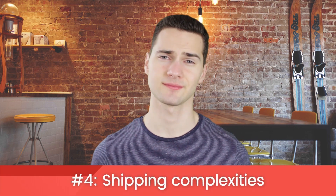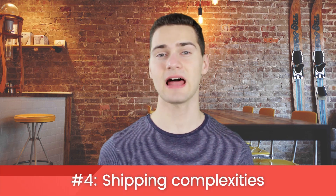Shipping complexities. If you're selling products from multiple suppliers, it can create problems when it comes to shipping prices. For example, if your customer buys three items from three separate suppliers, they're going to have to pay individual shipping for each one. Passing these costs onto your customer can lower conversion rates, so you may have to eat the cost, lowering margins further.